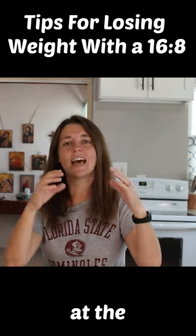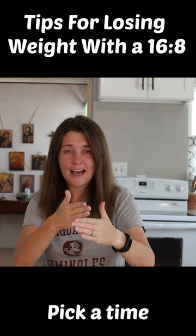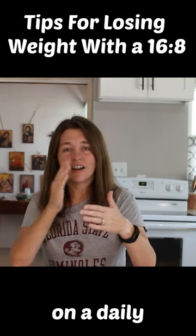Keep your windows at the same time each day. Pick a time and stick with that on a daily basis.